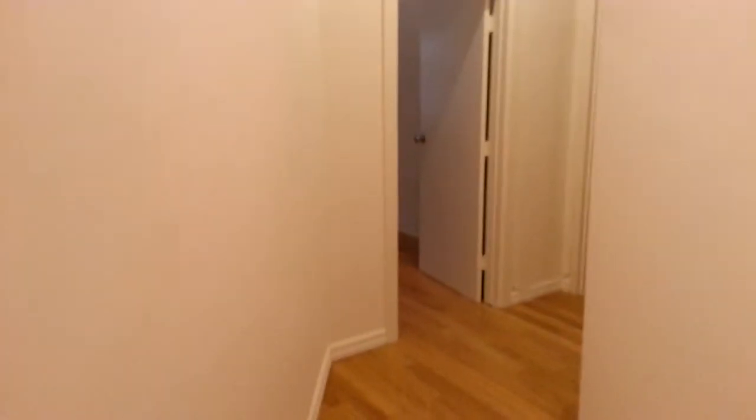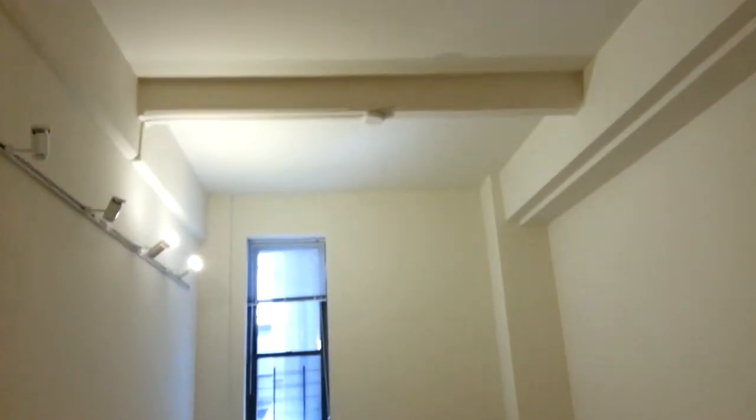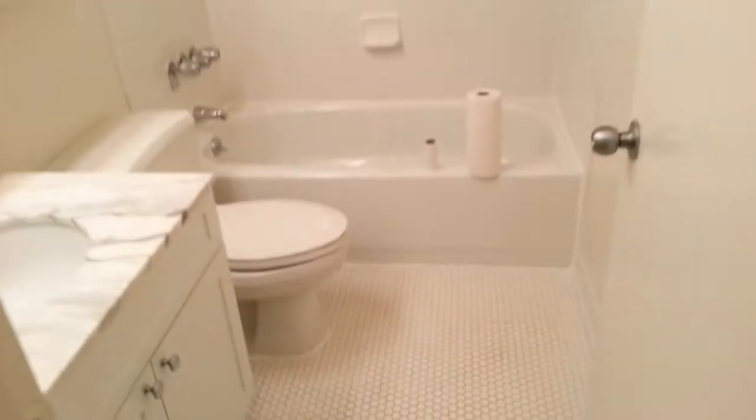Here's closet number one, and here's bedroom number one — the master bedroom suite. Super high ceilings, king-sized, with a walk-in closet and your own private bathroom.